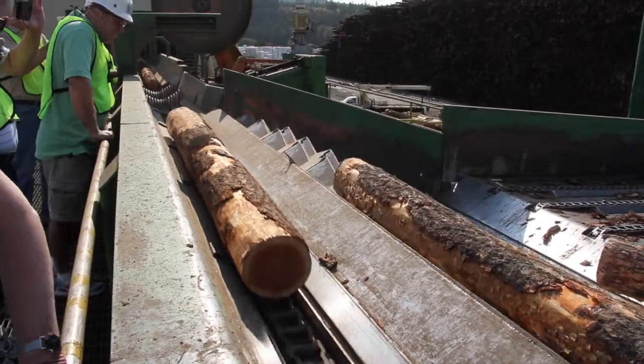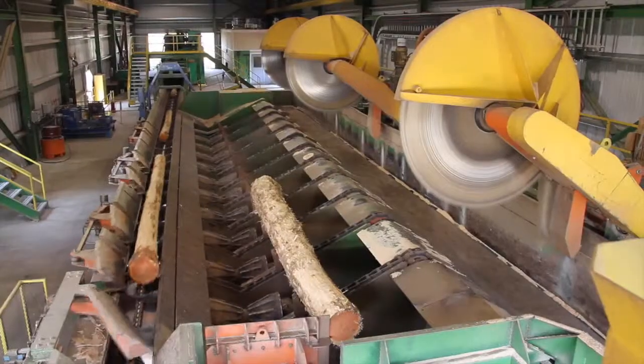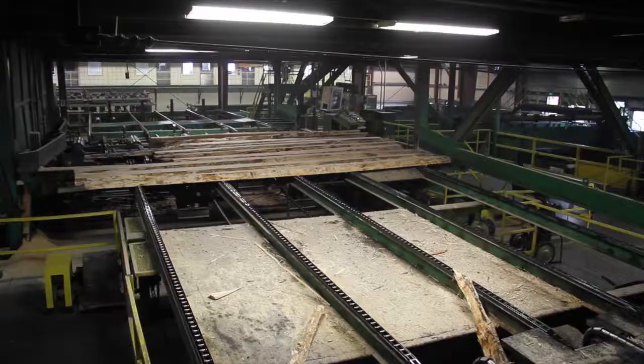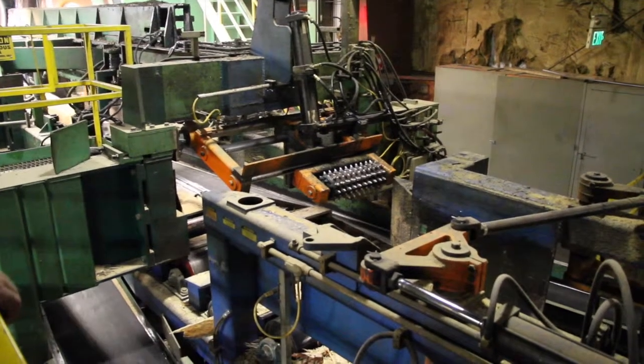Brian Riley, Chilco Maintenance Manager, picks up the story. Once the log comes into the mill, based on its diameter, it goes either to the big side or the small side of the sawmill. The small side handles logs up to 14.5 inches in diameter; anything above that defaults to the large side, which processes logs up to 27 inches in diameter.